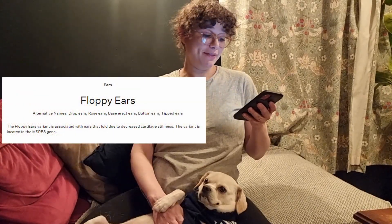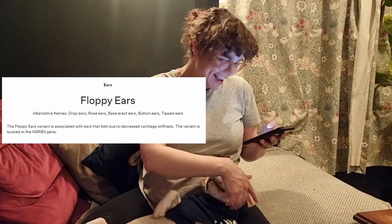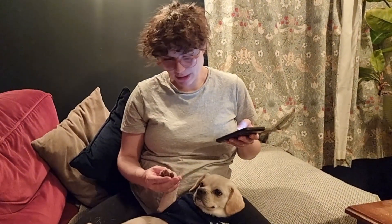Dina's genes say she likely has brown or amber eyes. This is my favourite — ears. We found one special ear gene in Dina's DNA: floppy ears. Floppy ears are my favourite. Dina appears to have the most common number of toes for a dog — five on each front paw and four on each back paw. She's actually got five on her back paws, and five on her front.